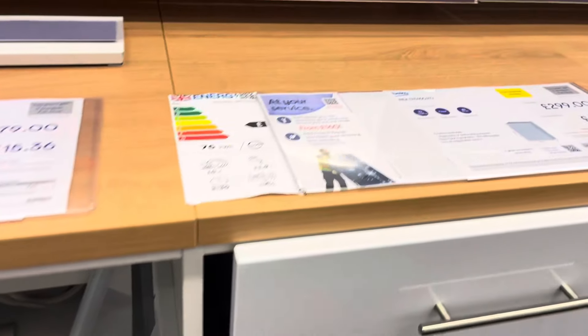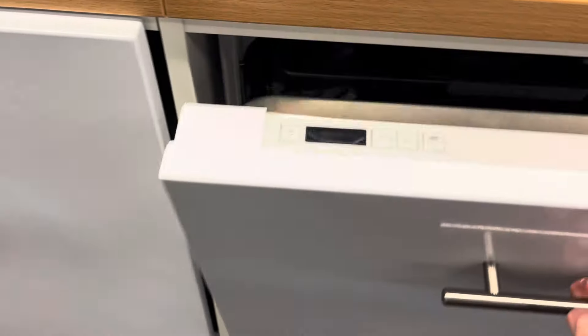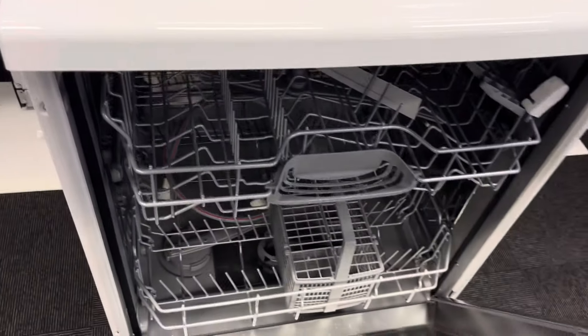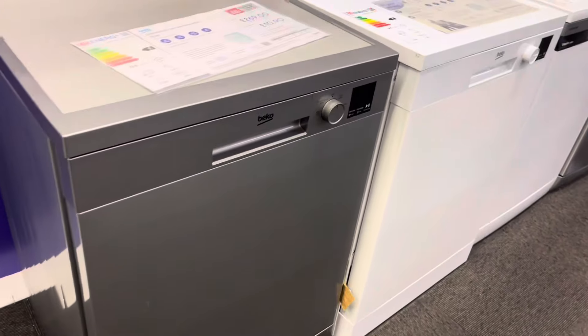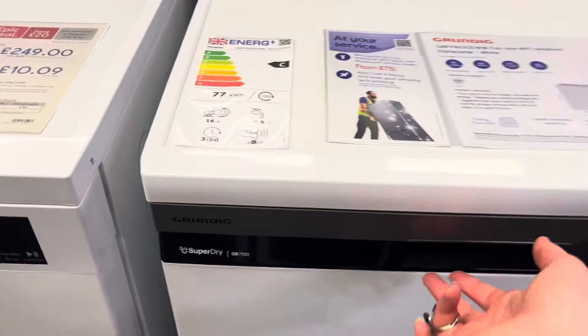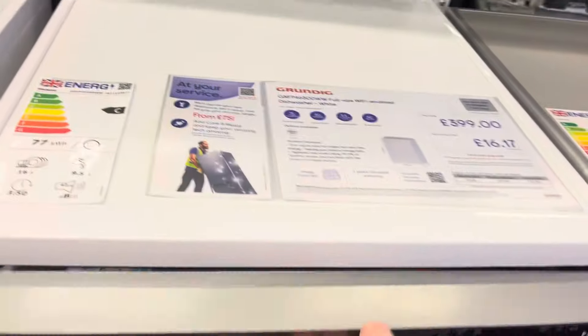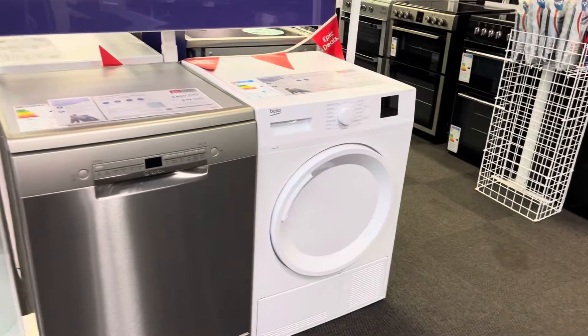That's that. We've got some dishwashers — oh god. Hotpoint dishwasher. Bosch. Beko, Beko. That looks interesting. Grundig, Kenwood, Logic. And we've got two of them — pint-sized ones in the next one.